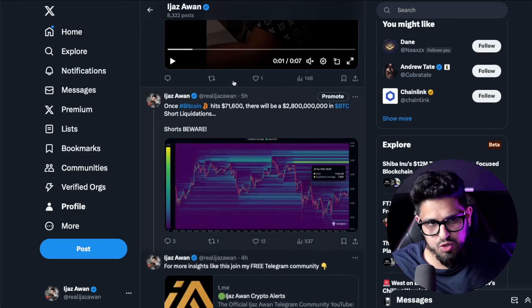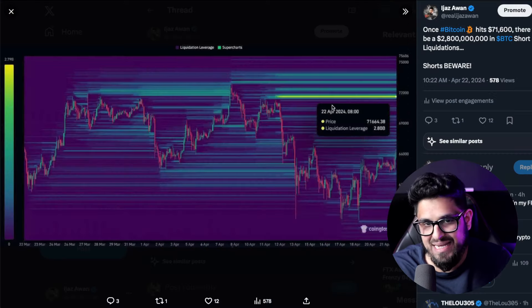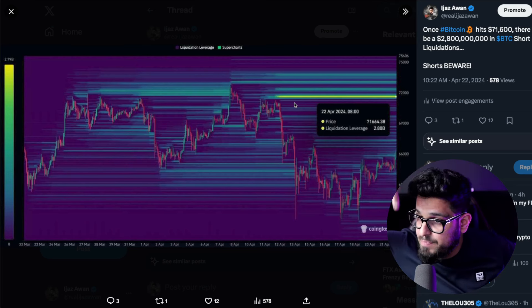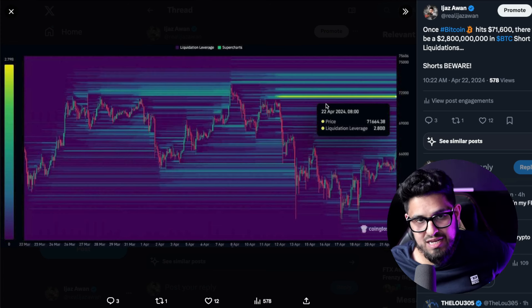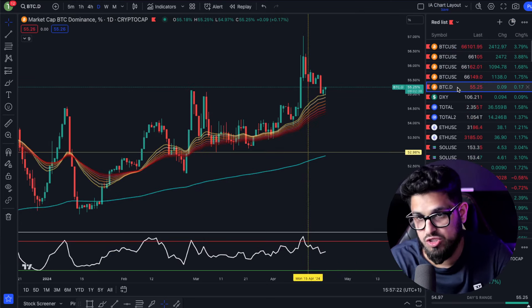Once Bitcoin hits $71,600, there will be $2.8 billion dollars worth of short liquidations sitting at that point. A lot of people are betting against Bitcoin, trying to snipe it from above — and those people can get wrecked. Once you liquidate those shorts, it should give a nice short squeeze to move the price to the upside.